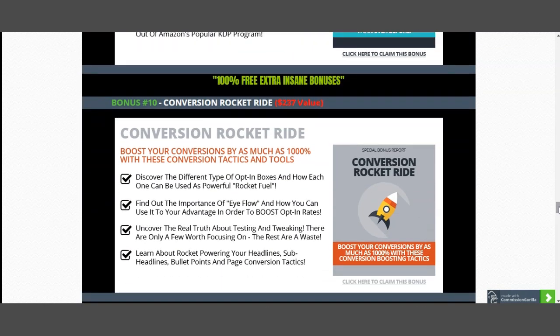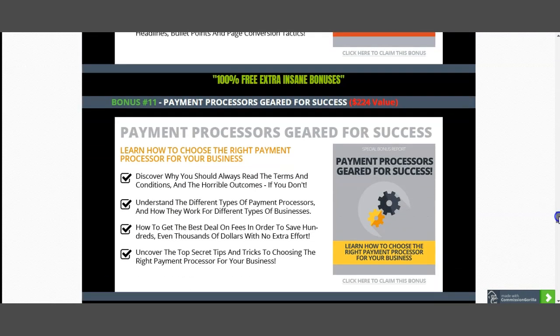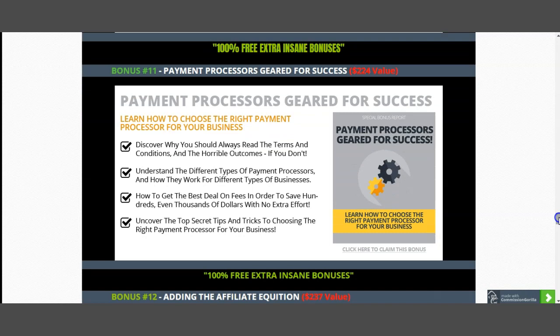Bonus number ten is Conversion Rocker, worth $237, which covers the concepts behind converting your traffic into long-term buyers. Bonus eleven is exactly about understanding how to take payment from your products. There are different types of payment methods you can utilize, and you need to know which is best for your business — because a lot of people prefer different payments, such as Google Pay over Stripe. So my 'Payment Process Geared for Your Success,' worth $224, will help you ensure the customer enjoys the buying process.